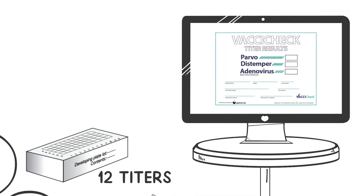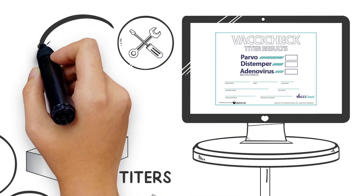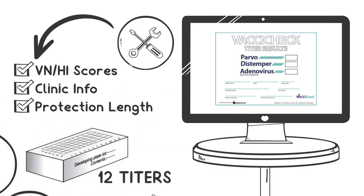Spectrum created a downloadable Vaxacek titer results certificate that can be customized to your patient, displaying their VN-HI scores, your clinic information, and recommendations about how long the patient is protected.